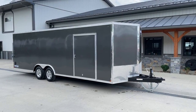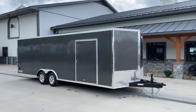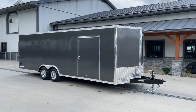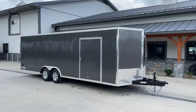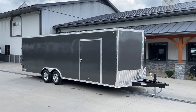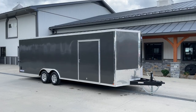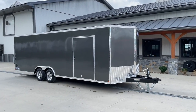Hey guys, Greg at Best Choice Trailer. Today we're going to take a walk around the ShoreTrak STWCH — that would be the ShoreTrak Wedgenose Car Hauler. Shown here is an 8.5x24 with a 5,200-pound axle upgrade, so a 9,900-pound GVW, shown in charcoal exterior. We've taken videos of this particular model before, but these do change certain little nuance things every year, so I just want to make an updated video. This is a 2023 model year unit. Let's take a walk around it.